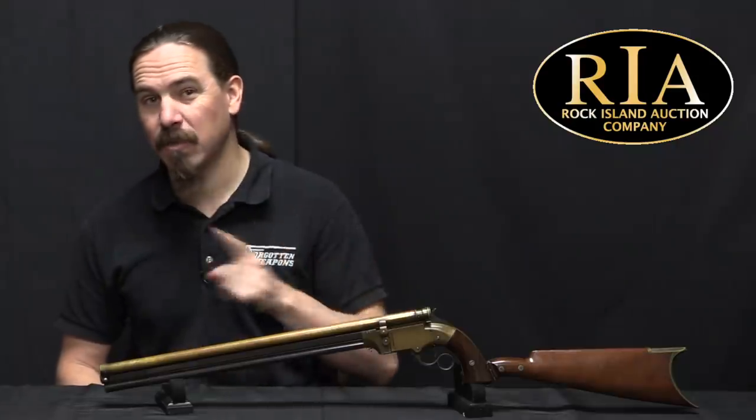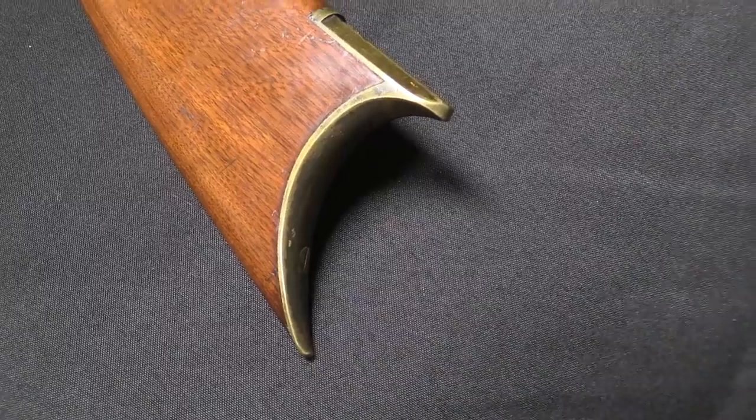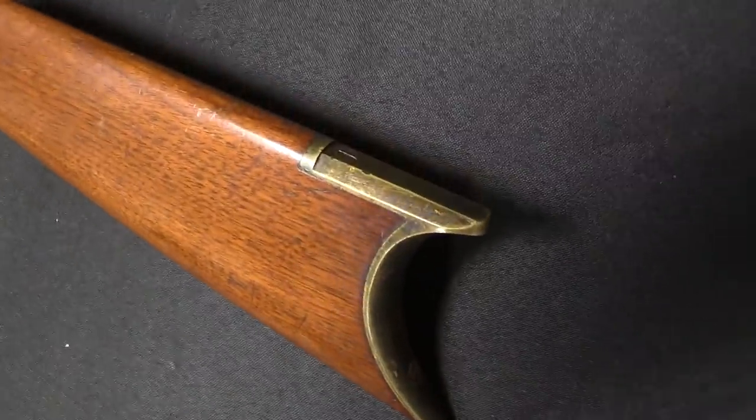Hi guys, thanks for tuning in to another video on ForgottenWeapons.com. I'm Ian McCollum, and I'm here today at RIA taking a look at possibly the coolest Volcanic ever — the coolest version of the Volcanic that has had even more cool stuff done to it.